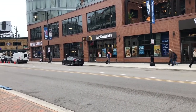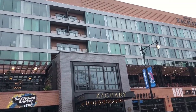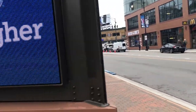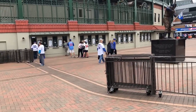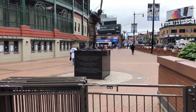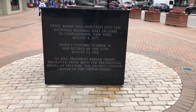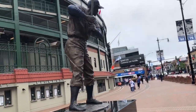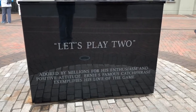Looking back at the stadium, here are the primary ticket booths, although you can get tickets from counters pretty much all around the stadium. Right close to here is the statue of Ernie Banks. That's the statue of Ernie Banks over here.